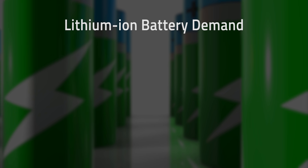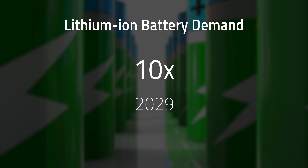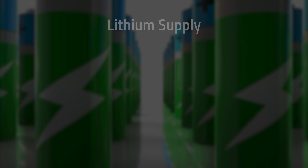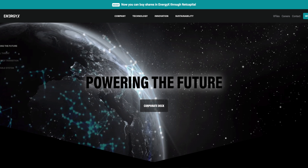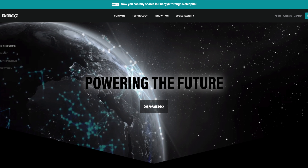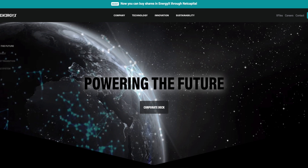Lithium-ion battery demand is expected to increase more than 10-fold by 2029, and lithium supply is expected to triple by 2025. That increased demand puts pressure on the entire supply chain for battery production, causing a new gold rush for materials like lithium and nickel. I recently had a chance to talk to Teague Egan, the CEO of EnergyX, a small company looking to make a big difference using fascinating nanotechnology.